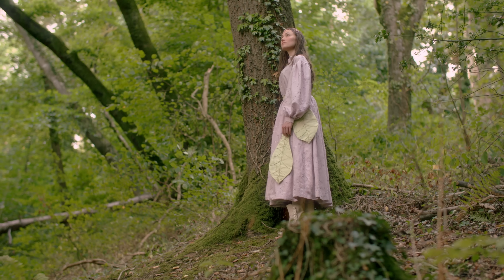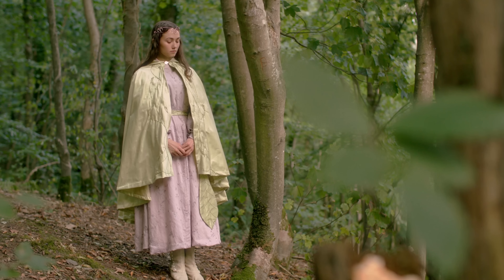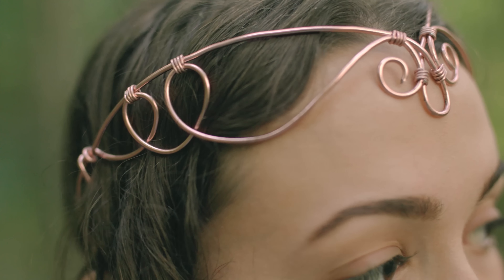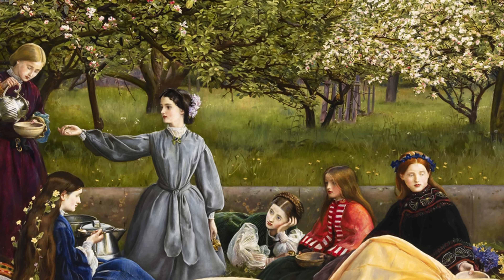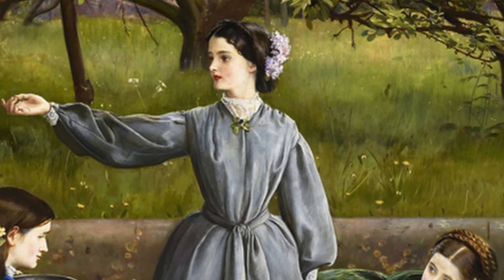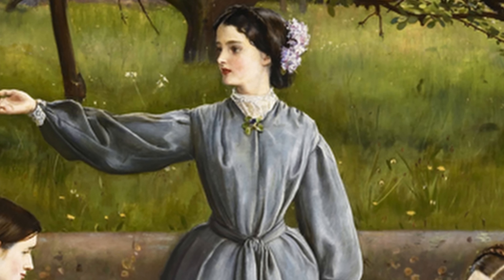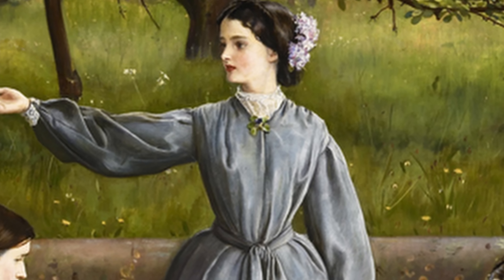First off, I sewed a Lord of the Rings Elven meets Victorian dress, cloak, and belt, and then I also made a wire circlet to finish off the look. For the dress, I used a Victorian wrapper pattern and constructed it from a flowy, embroidered pink cotton from my stash. The dress is based on a beautiful outfit in a Pre-Raphaelite painting called Apple Blossoms, as I've always felt that Pre-Raphaelites are sort of the Victorian equivalents of elves.